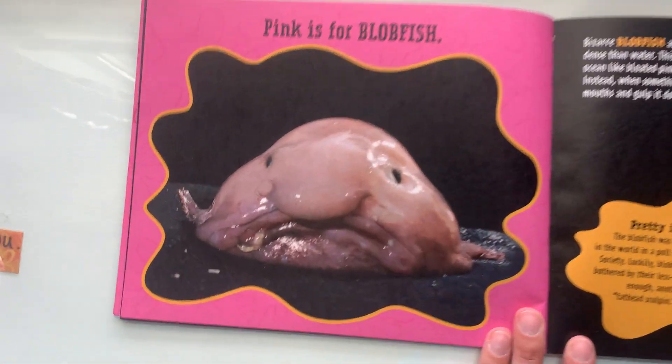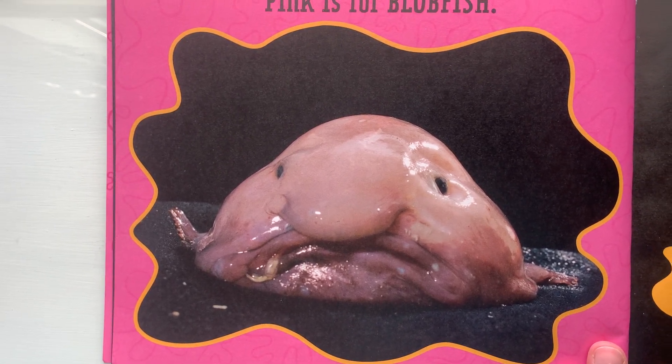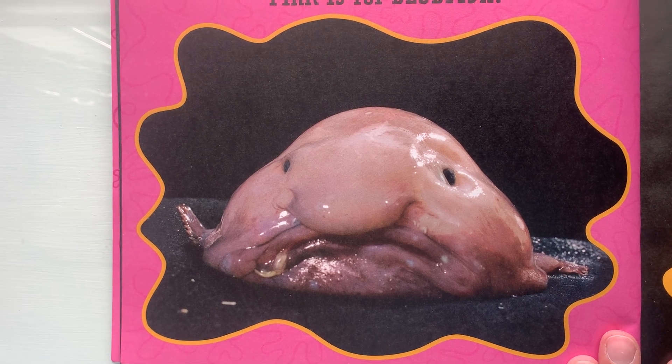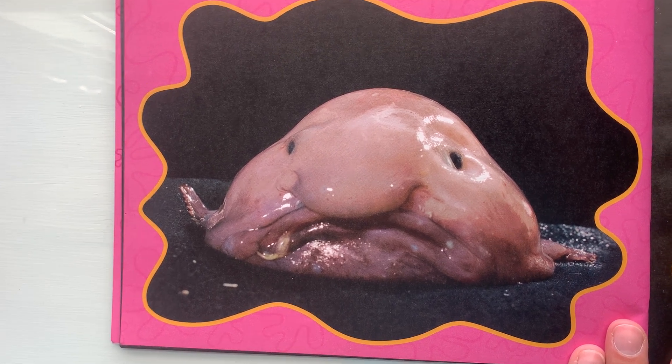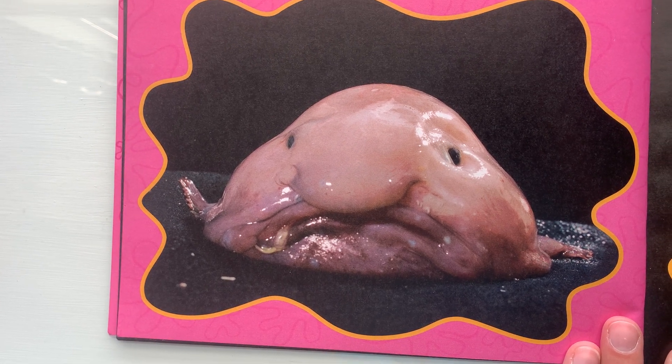Pink is for Blobfish. Bizarre blobfish are made of a gelatinous goo which is less dense than water. This allows them to lazily drift through the ocean like bloated pink balloons. Blobfish don't hunt for food. Instead, when something edible floats by, they simply open their mouths and gulp it up.